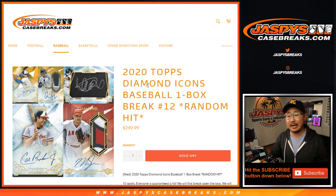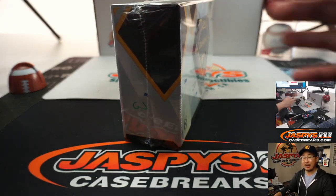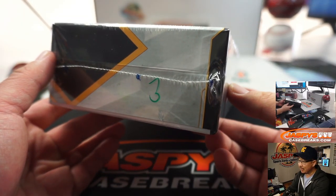Hi everyone, Joe for JaspiesCaseBreaks.com coming at you with 2020 Topps Diamond Icons Baseball One Box Random Hit Break Number 12. These are four box cases, so number 12 is our last box of this particular case. We might have more, I'm not sure, but keep an eye out on JaspiesCaseBreaks.com as always.